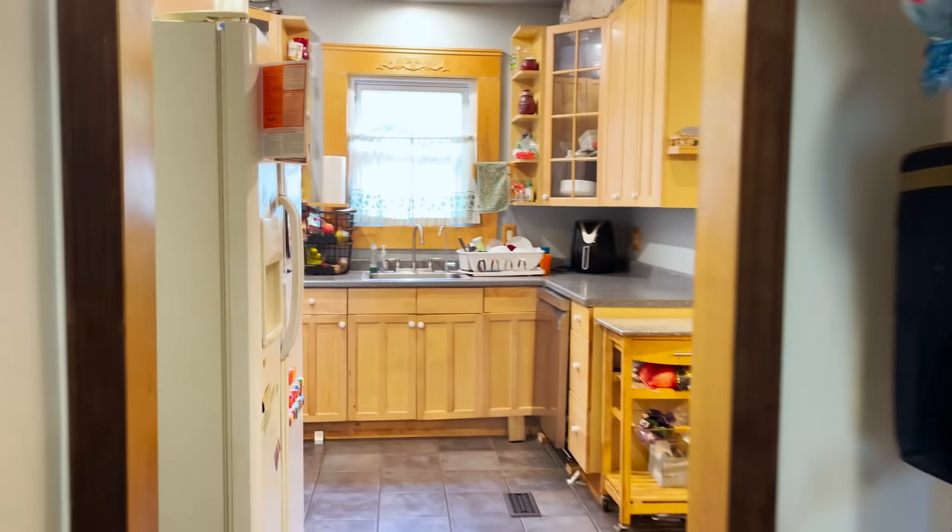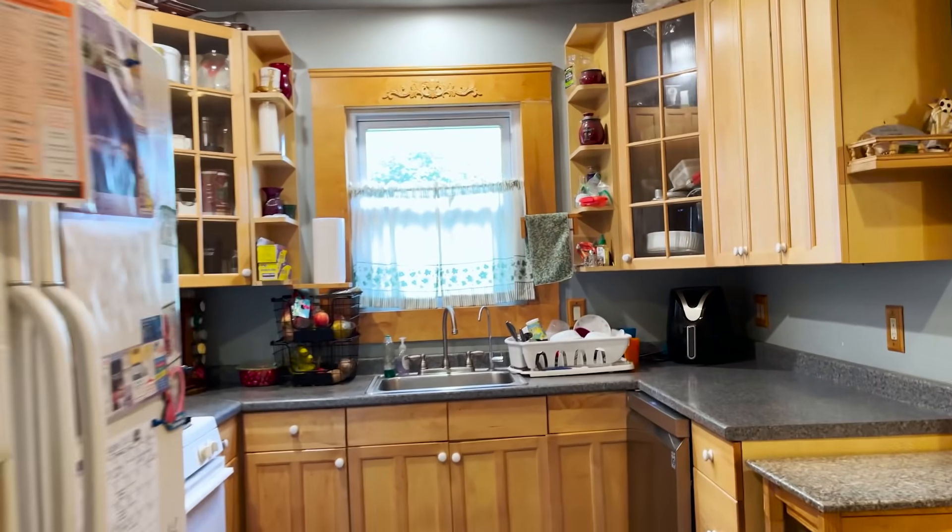We know the mice have been coming down our walls and messing up our insulation. And after that, they can go to the kitchen.